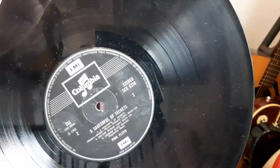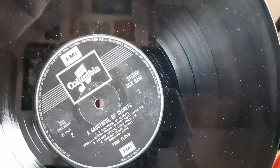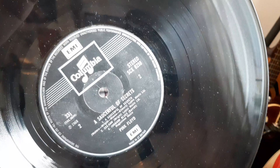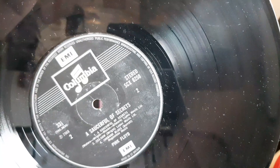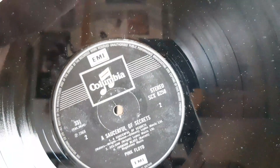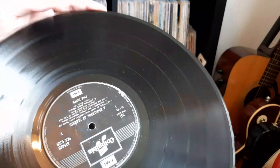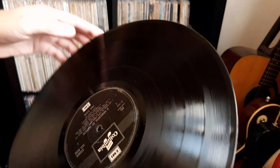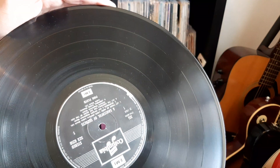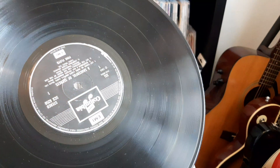All it needed was a quick clean and it was lovely to listen to. It's a really good album - some people aren't that big fans but I think it's such a lovely listen all the way through, especially 'Remember a Day' - that's a pretty underrated song in my opinion from Rick Wright. It's a dash-one dash-two pressing on side two, and side one is dash-one. As you can see on those surfaces it's so lovely and glossy.